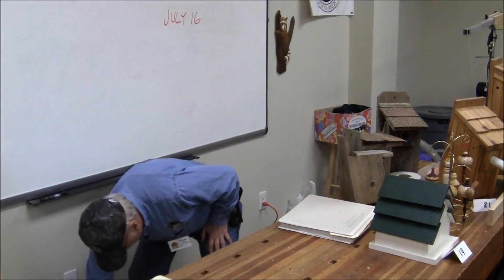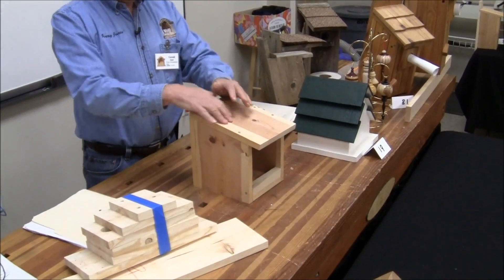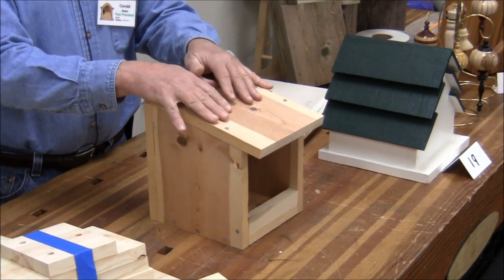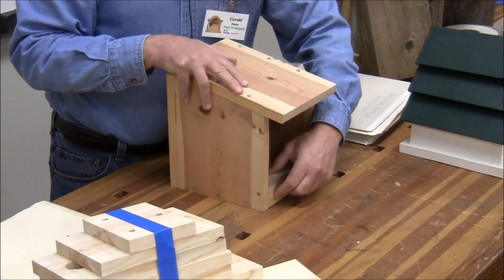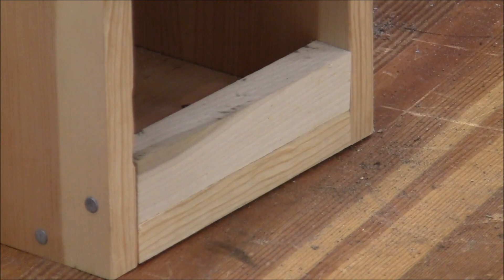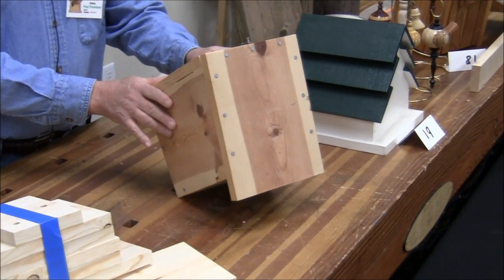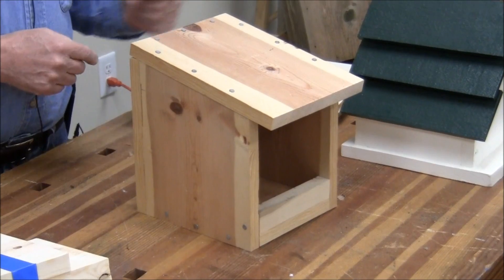Not all birds will use a birdhouse, but they might use a nesting platform. Robins and tree swallows and some other species — they can build their nest on the platform. The only reason for the front piece is to keep debris from being knocked out of the nest easily. This uses galvanized common nails, which I recommend because they don't pull out as easily as finished nails.